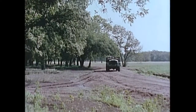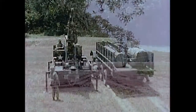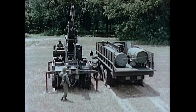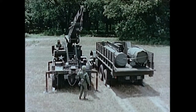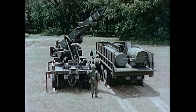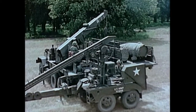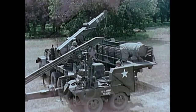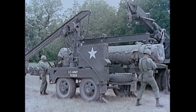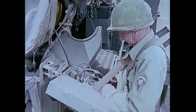The 762 millimeter Honest John rocket, MGR-1 Bravo, is an improved version of the first operational field artillery rocket system. In the assembly area, the rocket, with its propellant protected against temperature changes by electric heating blankets, is assembled utilizing a wrecker or the traversing beam of the M405 handling unit. As soon as the rocket motor is positioned on the handling unit, a specialist begins its inspection and checkout.